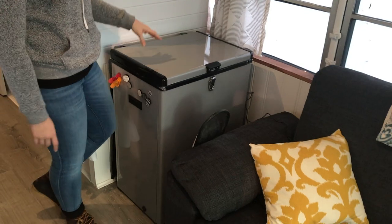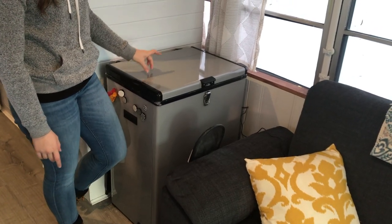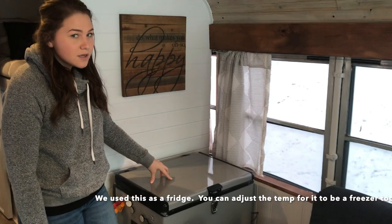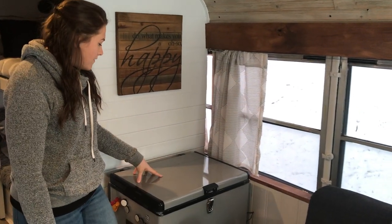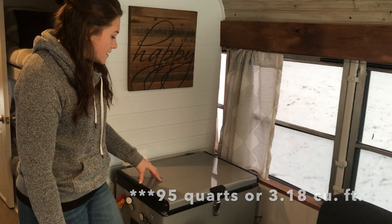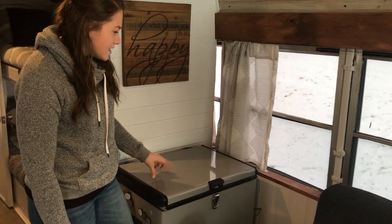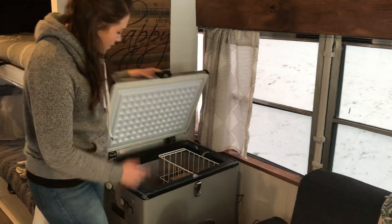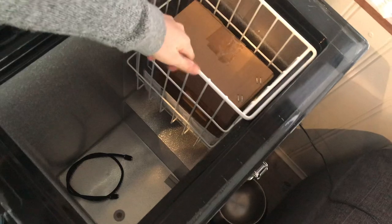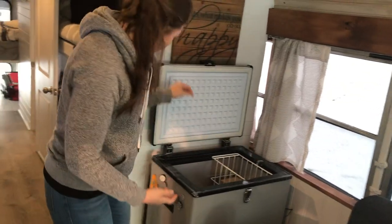This is our fridge. It is technically called a portable chest freezer. It is by the brand Winter. I believe it's around nine cubic feet inside. We bought this from Home Depot. You can take a peek inside if you want — it's quite a bit of space. This little basket you can move around and take out. And this runs off of AC and DC power.